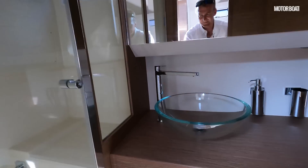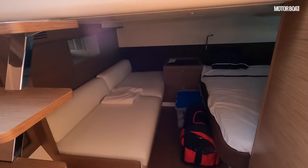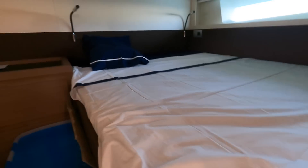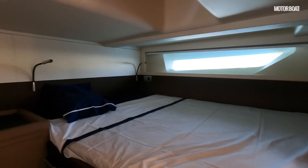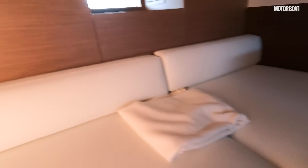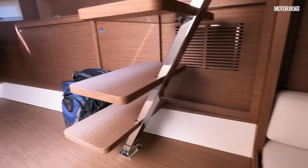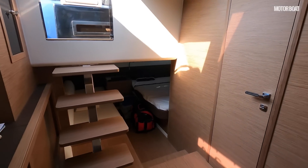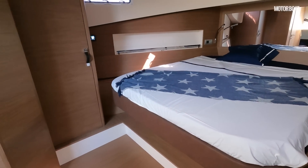The bathroom also has a big glass bowl sink with storage underneath. Then there's a second cabin under the cockpit — not a huge amount of headroom, but actually a decent-sized bed with reading lights and hull windows, and even a sofa where there's just enough headroom to sit. So you can sleep four on board. It's really a weekender rather than a proper cruising machine, but given its principal role as a day boat, there's quite a decent amount of accommodation down here.